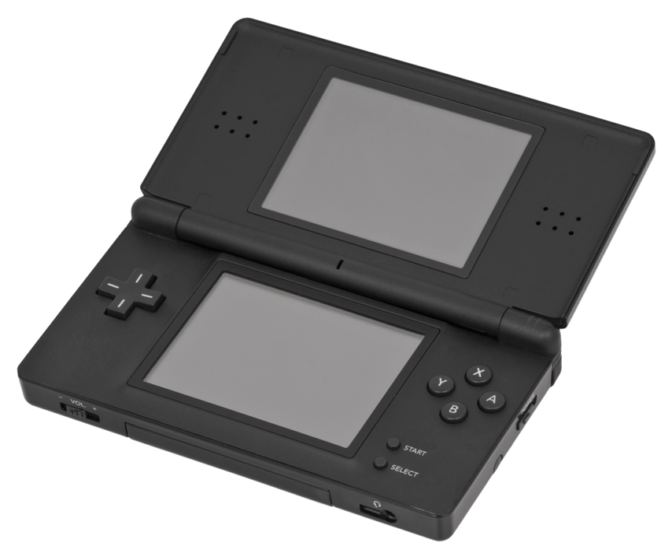A stage based on PictoChat appears in Super Smash Bros. Brawl. Another stage called PictoChat 2 appears in Super Smash Bros. for Nintendo 3DS, and is exclusive to the portable variant. An HD version of PictoChat 2 is set to return in Super Smash Bros. Ultimate.